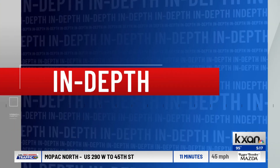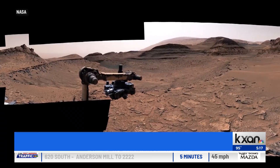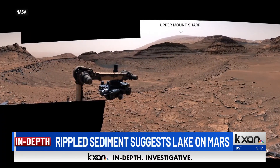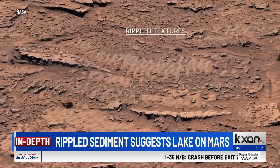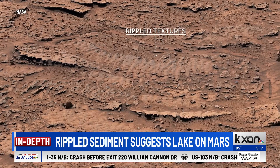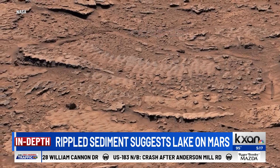Going in depth: in 2023, NASA's Curiosity rover found rock layers with ripples in them that suggest lakes may have existed on the Martian surface. According to NASA's Jet Propulsion Laboratory, the rover found the rippled sediment near Mount Sharp, a three-mile-tall mountain that appears to have been the site of lakes and streams that could have supported microbial life.